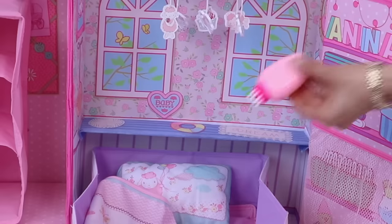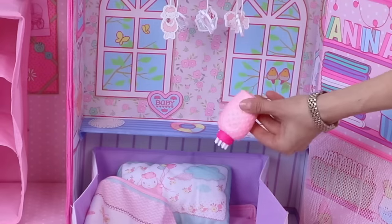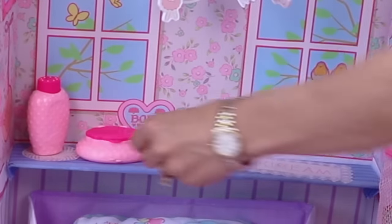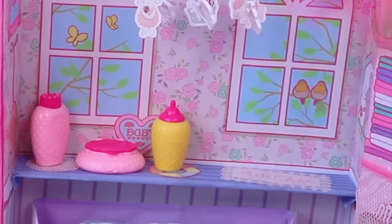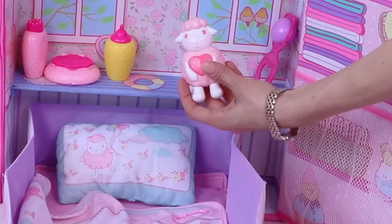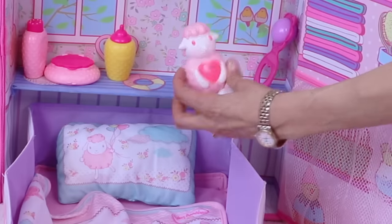Now let's organize all the accessories! Powder bottle, Kleenex bottle, feeding jars, some toys — such a cute little doll room! Lummy! Baby Annabelle loves to sleep with her lummy!